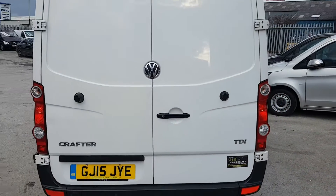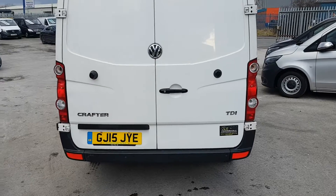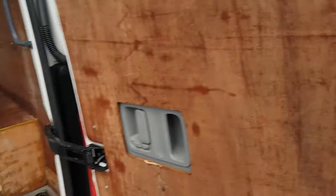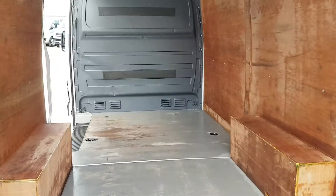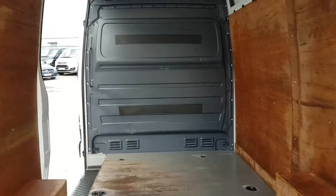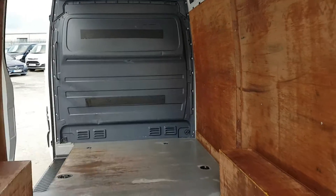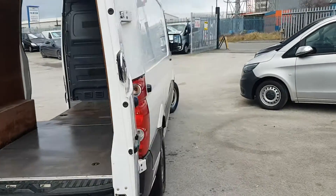It's got the twin-ray doors with the high-level brake light, and it's also got the rear parking sensors fitted. It's all ply lined in the rear with a factory ply lining and steel bulkhead. Nice and clean in the rear as well.